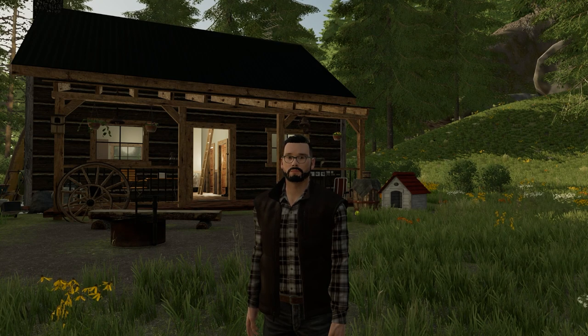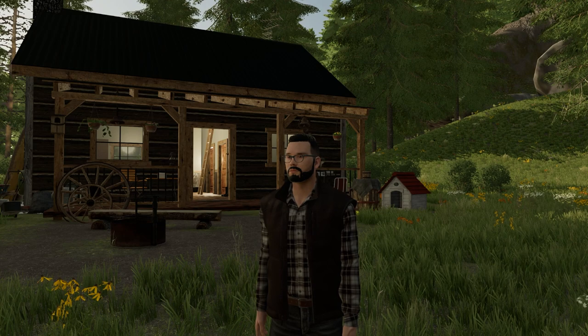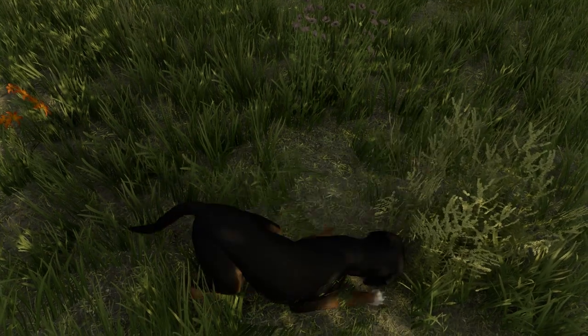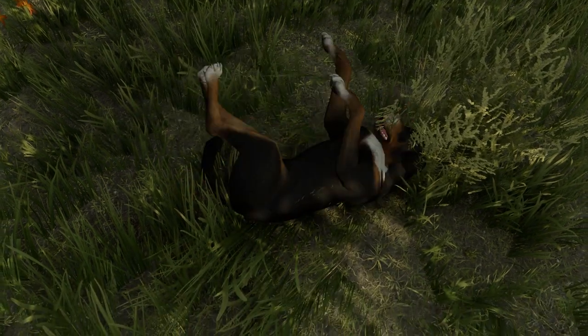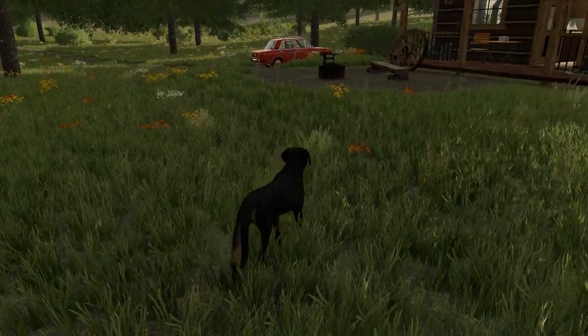Hello fellow farmers, welcome back to another episode of Surviving Elk Mountain. And if you can't see it behind me, this is what was delivered. It's Mitzi. Of course it was Mitzi. She was with us in Peregola. She arrived today and she's going to be causing all sorts of chaos and mischief here on Elk Mountain.